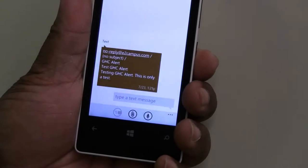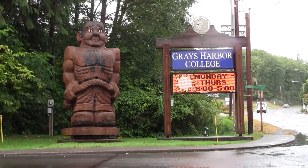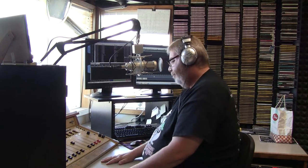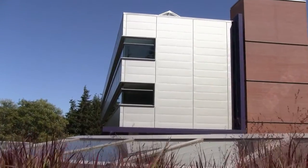The college has several ways to alert students of emergencies. In an emergency, you will see a text on your cell phone, receive an email, see a message on the home page, or see a message on the campus digital signage. In addition, the college reports emergencies to the local radio and television stations. Keep in mind, some messages may just be for the main campus or our specific education centers.